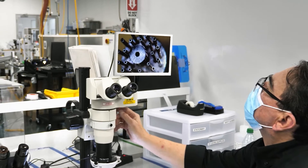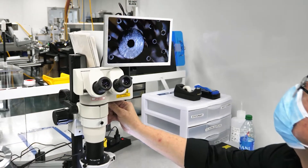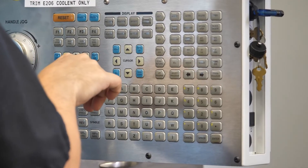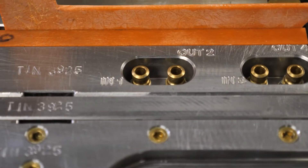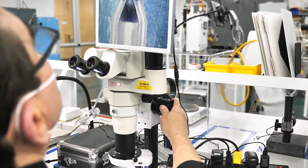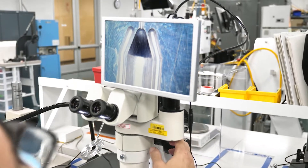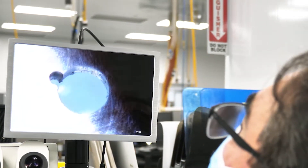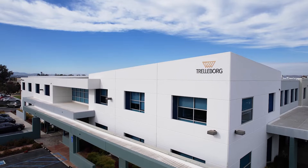At Trelleborg we take pride in our culture of quality and our history of continually producing high quality parts. For best results, Trelleborg partners with customers at the beginning stages of a project and throughout the entire development process, so quality is designed into the device and the manufacturing process. Trelleborg practices robust process validation under ISO 13485 guidelines that demonstrate process control and mitigate risks to avoid quality and delivery issues.